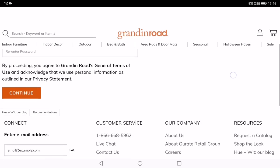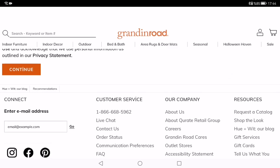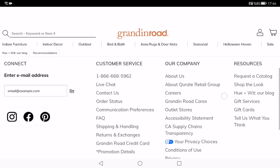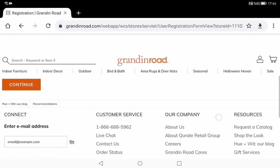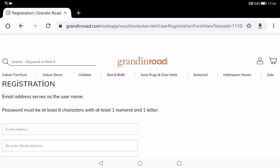After filling in that information, you type your other personal information and then you will become a member of Grandin Road. If you have any questions about Grandin Road, you can post them in the comments. Thank you for watching — see you, bye!